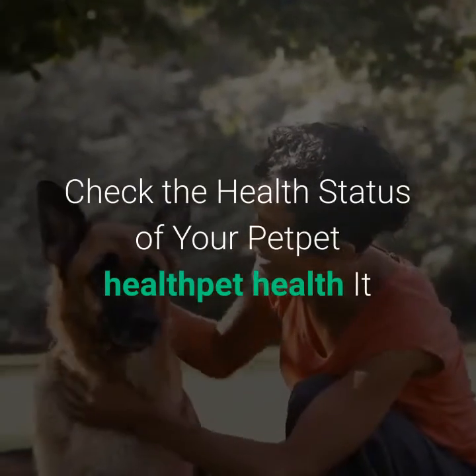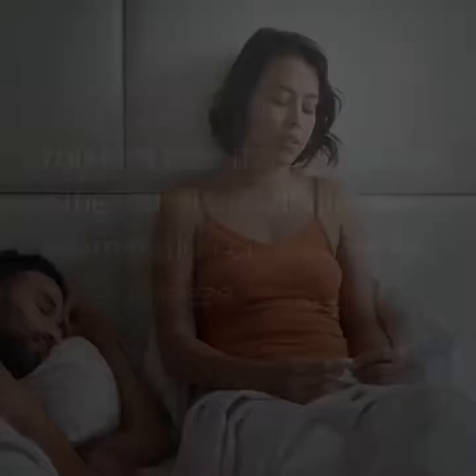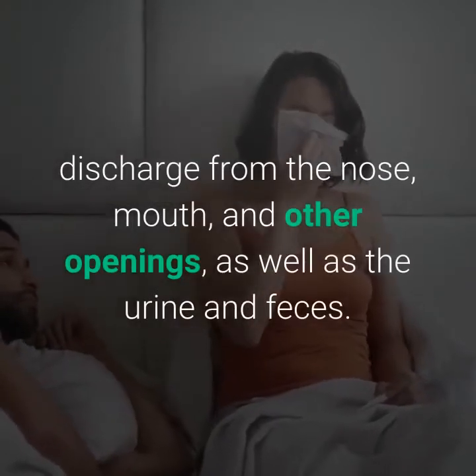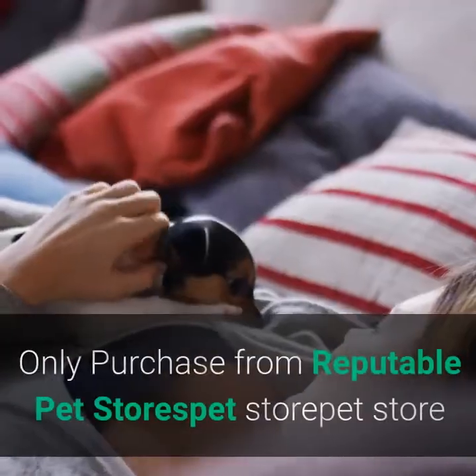Three of seven: check the health status of your pet. It is essential to only introduce healthy pets to your home. You can take the new pet to the veterinary doctor for examination, or observe for sneezing, coughing, discharge from the nose, mouth and other openings, as well as the urine and feces.